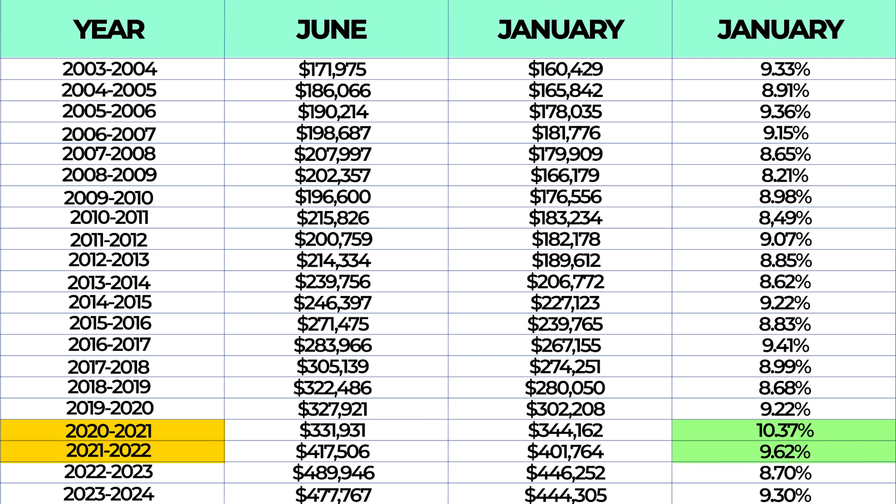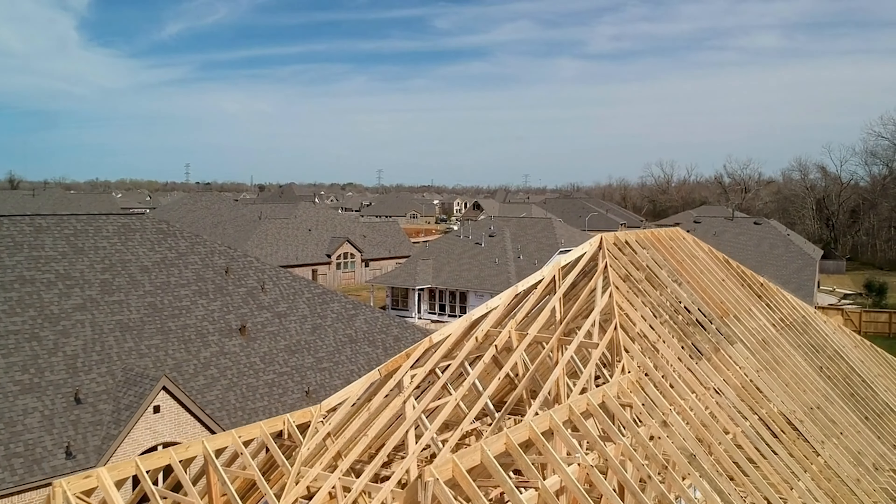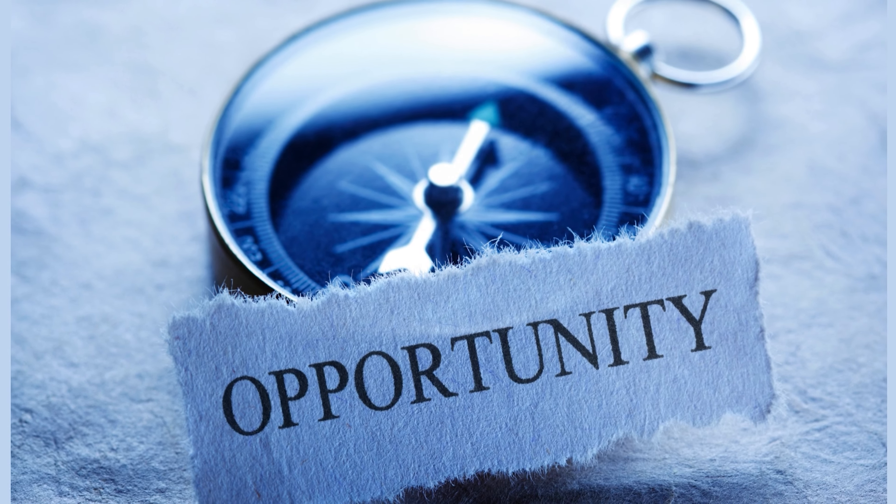Basically, if you enter the market during spring and summer you're going to pay a lot more compared to when the market cools in the fall and winter. Now let's talk about strategies that specifically work with new construction. New construction homes present a different scenario, but with that they also present some different opportunities. Builders are selling multiple homes within a single community and often hundreds across various communities.